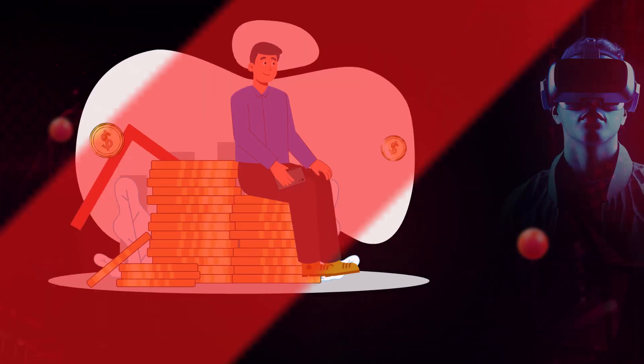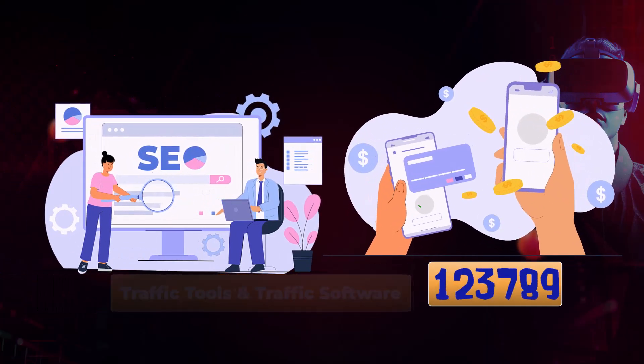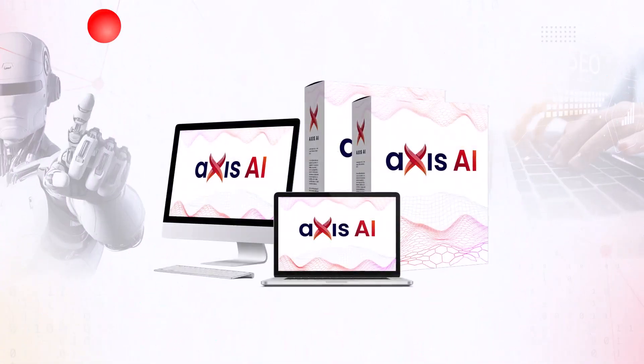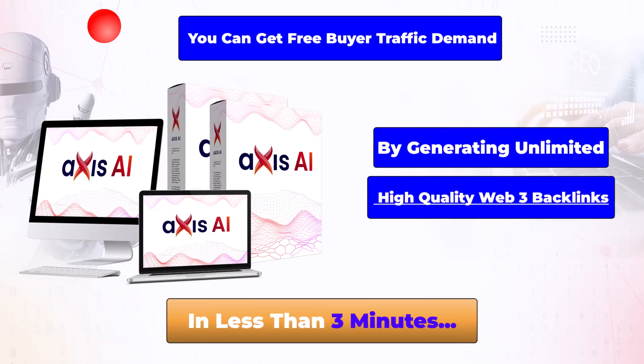Finally, you can stop throwing your hard-earned money on expensive traffic apps, traffic tools, and traffic software that charge you hundreds or even thousands of dollars every single year. With Access AI, you can get free buyer traffic on demand by generating unlimited high-quality web 3 backlinks in less than 3 minutes.